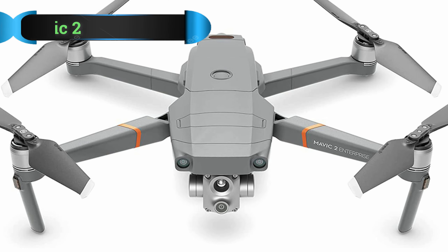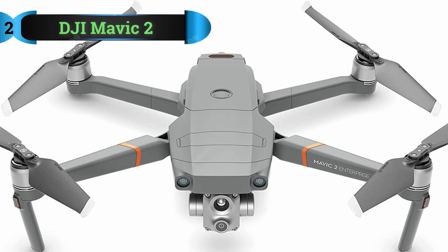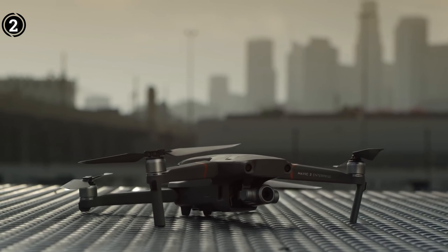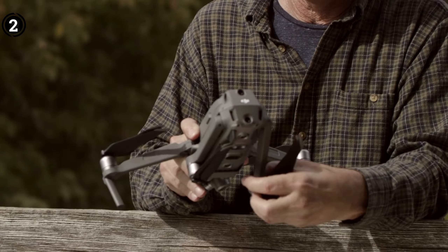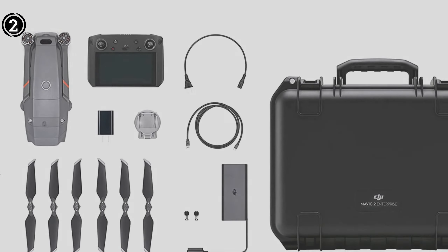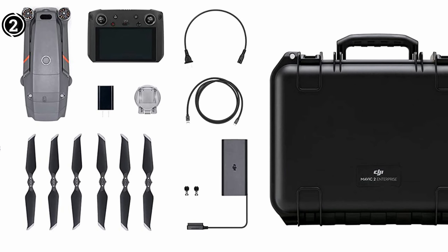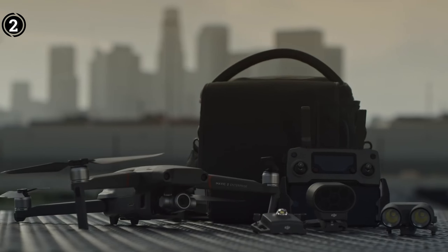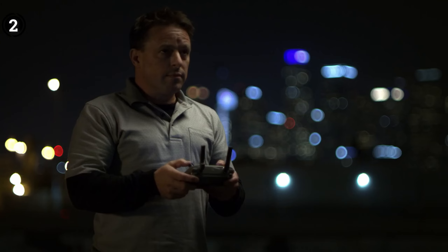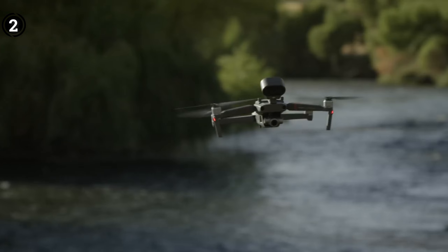List number 2: DJI Mavic 2. The Mavic 2 emerges as the prime choice for budget-friendly drone photography, embodying an optimal fusion of aesthetic appeal, lightweight design, and a comprehensive suite of DJI's innovative technologies. With a price tag of under $800, the Mavic 2 redefines excellence within its price category, positioning itself as an exceptional contender for drone photography enthusiasts.